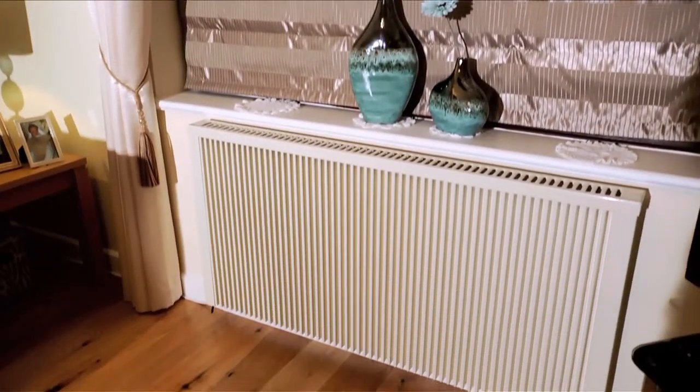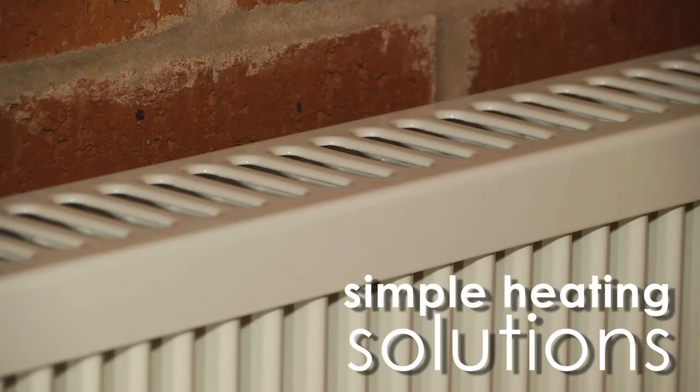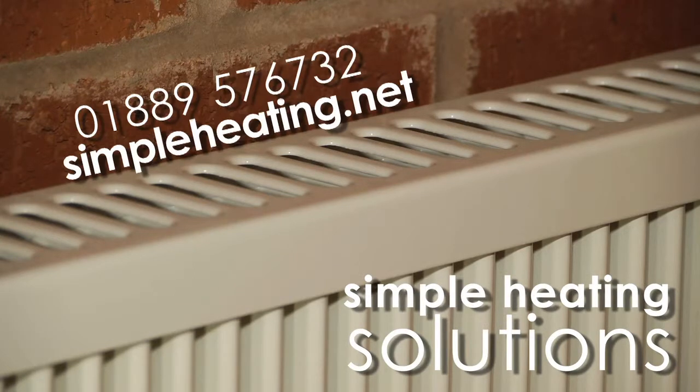In cold weather there's no worries about leaks — there's nothing to leak. You also get the peace of mind of five year guarantees. If it's simple, cost-effective and reliable heating that you're after, give us a call at Simple Heating Solutions.